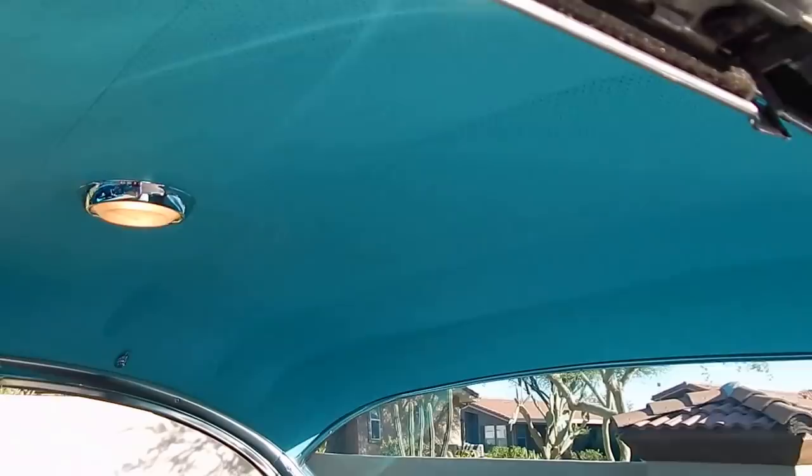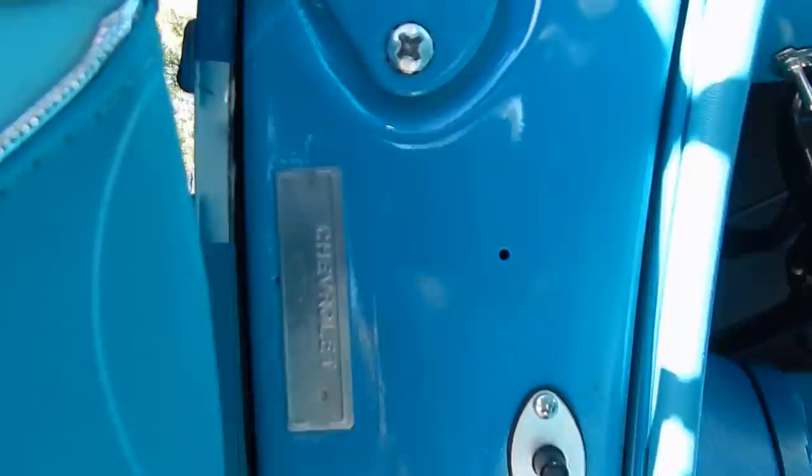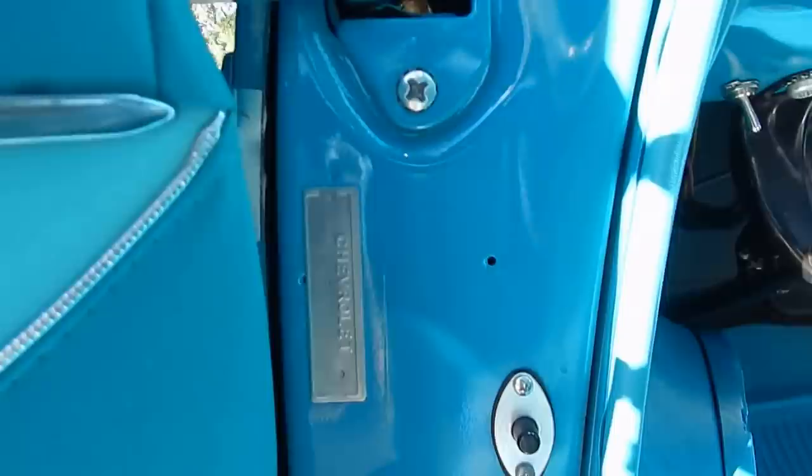Dome lights on, just like mentioned earlier. Door jamb to door jamb — take a peek at that. There's the VIN: Victor Charlie 56 Kevin 001597. Early production — kind of neat. 001597.